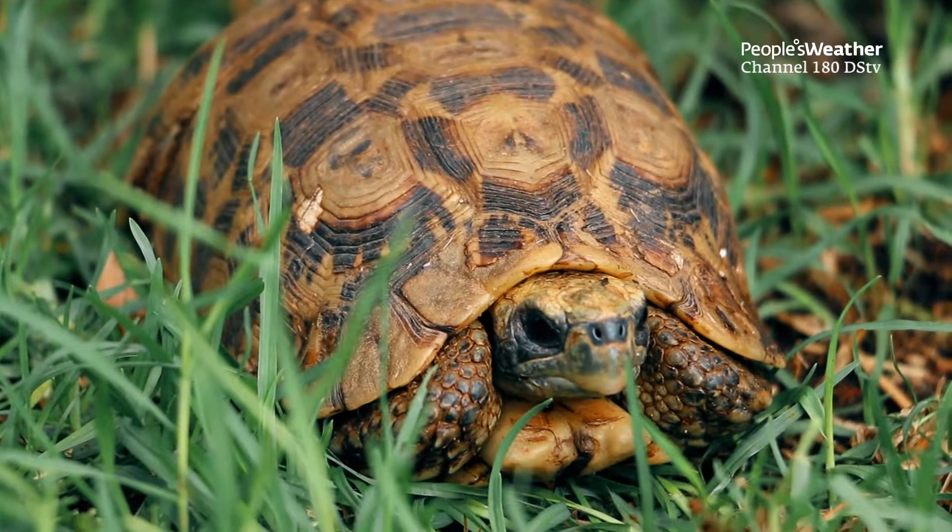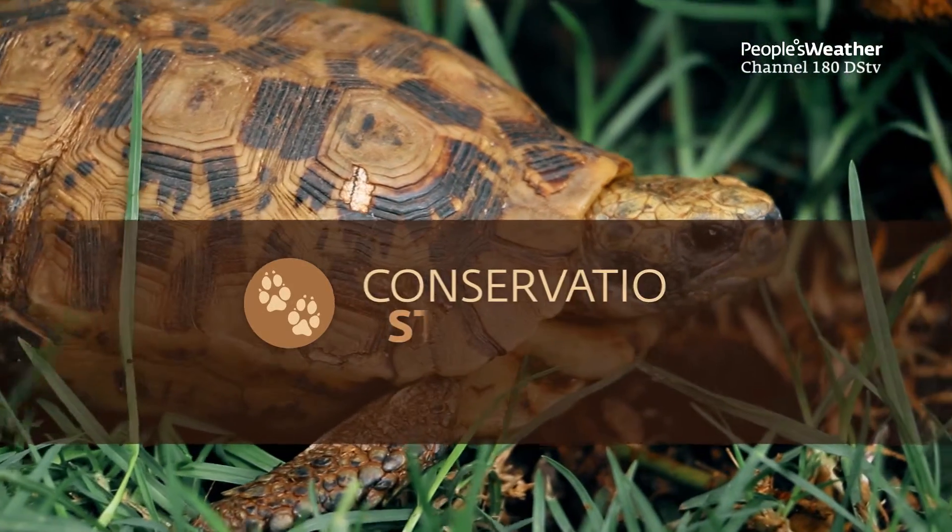Losing the tortoise might well mean that we lose some plant species as well, but we wouldn't know that straight away — it would take time and a lag effect before those populations went down. So it is possible that losing a component like a small tortoise out of a system has significant knock-on effects.